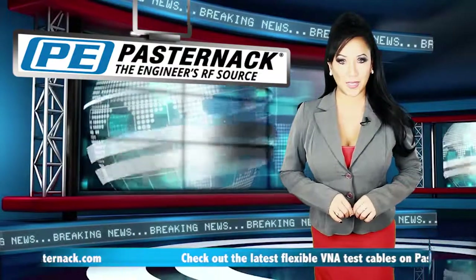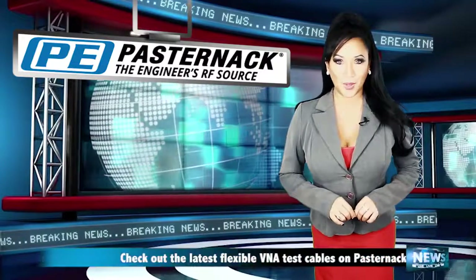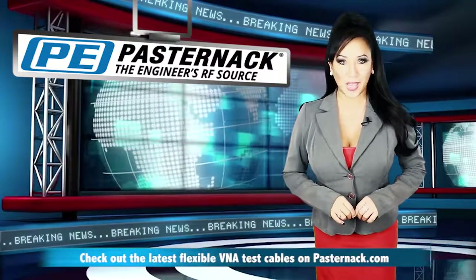Pasternak's new flexible V&A test cables are available from stock today. You can view these new cables at Pasternak.com.